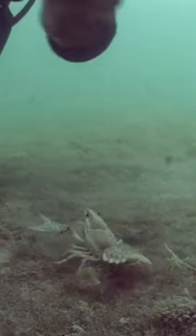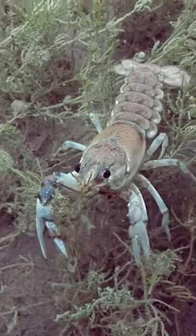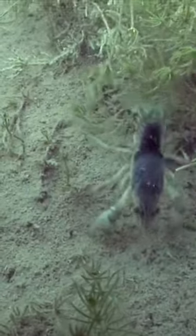The crayfish we observed this day varied in color. Most were a light tan with a pale belly and blue pinchers, such as this one. Others were dark bluish purple on the back with light greenish blue pinchers.